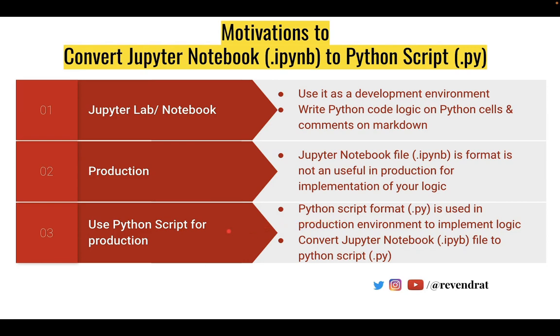The efficient way to use Python code in production is to use a Python script file. Therefore, it is necessary to convert the Jupyter Notebook file to a Python script.